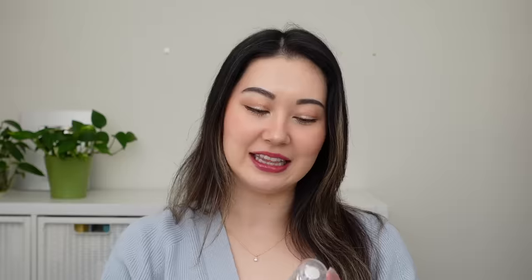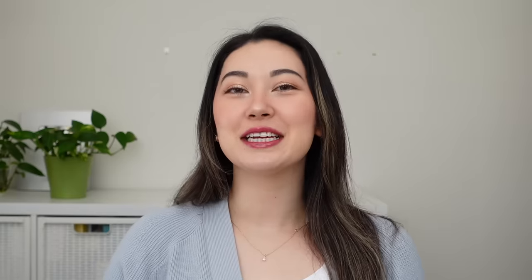The next brightening serum is my top pick for those who have oily combo skin, and it is the Revectin Vita Dark Spot Serum. This next portion of the video is sponsored by Revectin. I know I don't usually have sponsorships on my best-of videos — this is the only one — but I swear to you I genuinely do enjoy this product.